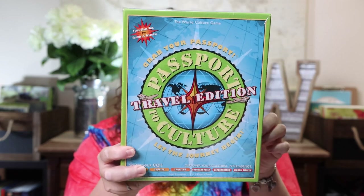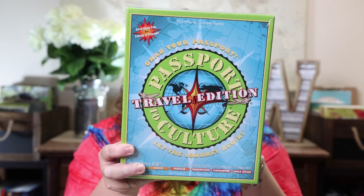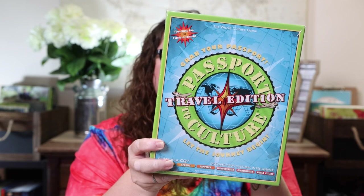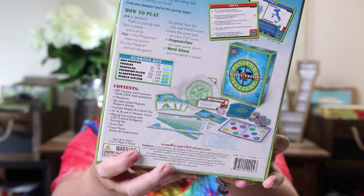Along those same lines, another one that would go well with traveling the world was Passport to Culture: The Travel Edition. It says pack your bags and take Passport to Culture Travel Edition with you on a continent-hopping adventure through world cultures, with more than a thousand new unique questions. I thought that one would be really fun.